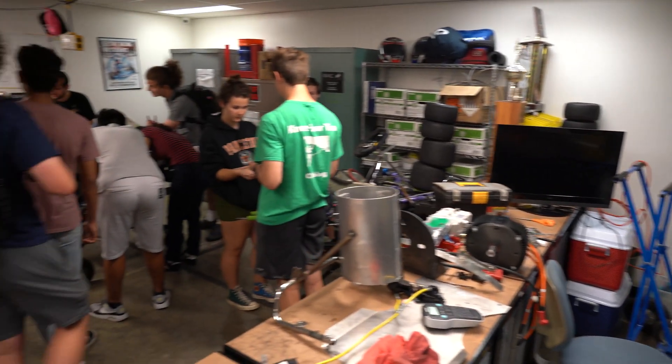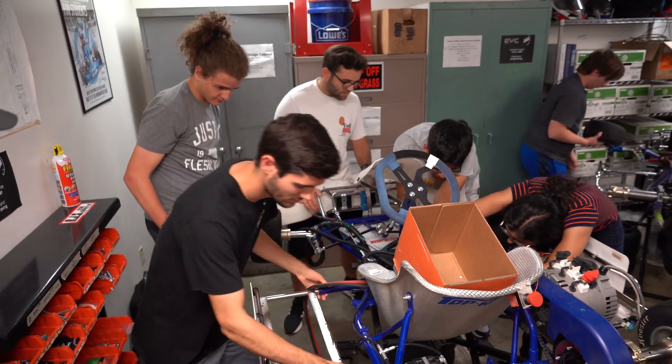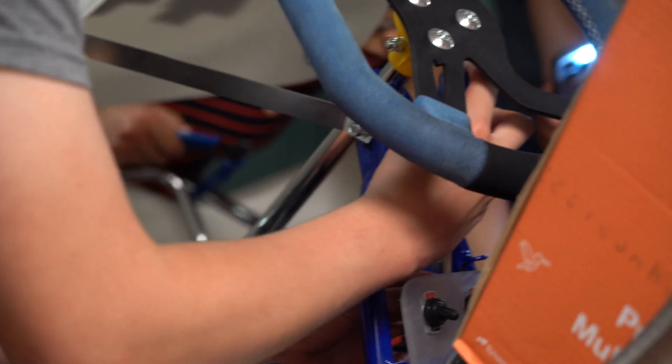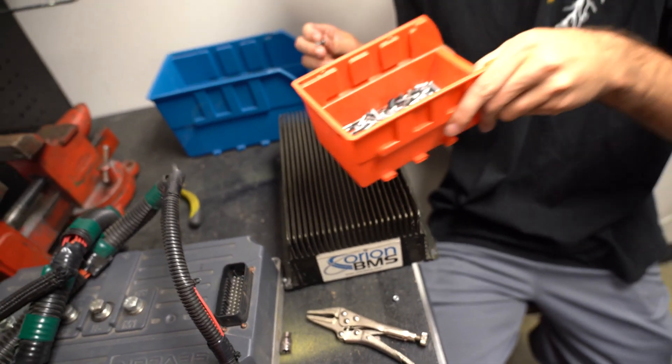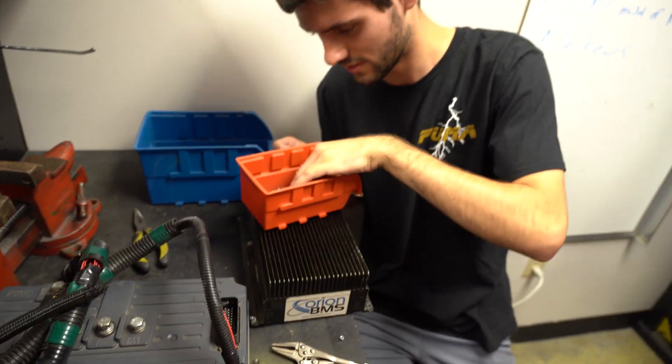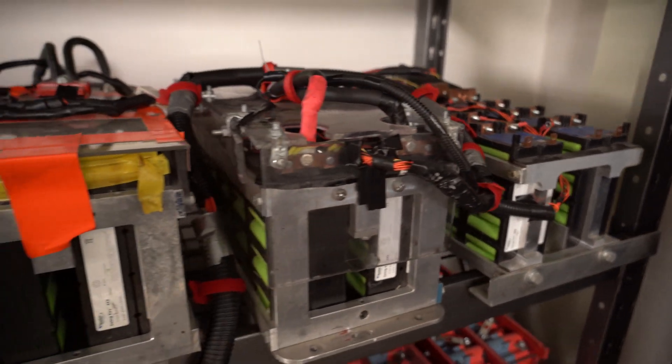Right now in Electric Vehicle Club we actually have over 15 different majors that are all part of our different projects. It's very important to have a good set of people that really know their way around mechanics and mechanical engineering. The other also very important thing to have on these carts is electrical engineering because we have a lot of high-power electronics here.